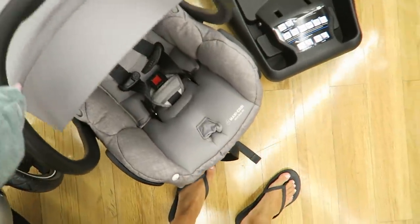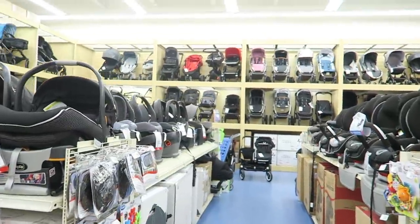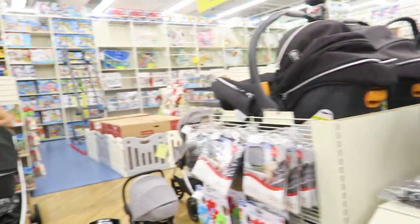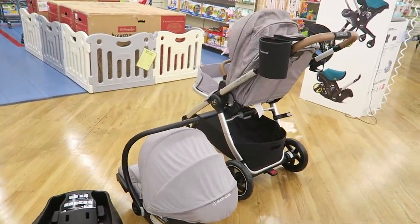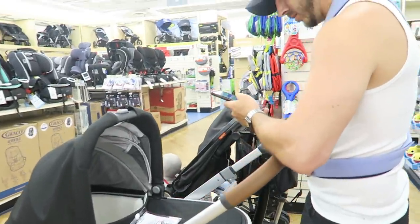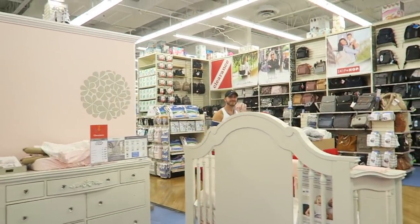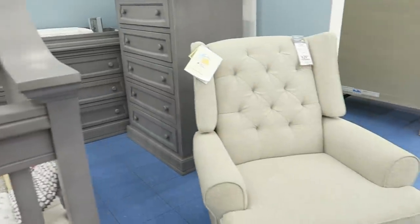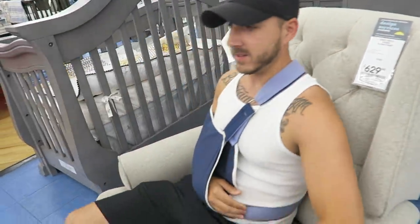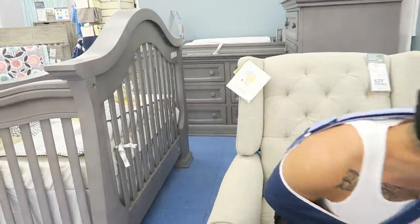We're looking at strollers and car seats. We of course loved the UPPAbaby Vista because it's top of the line, it's really nice, and the Mesa is like one of the top-rated car seats. But Maxi Cozy also has a similar look to it. You can tell when my husband sneezes — I heard that from across the way. I like that chair — this one's nice, this is the one we like.